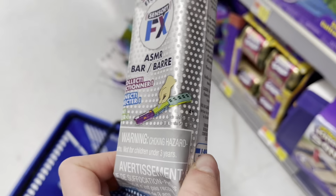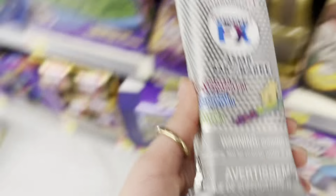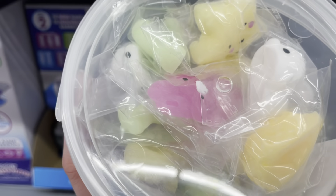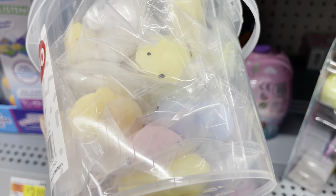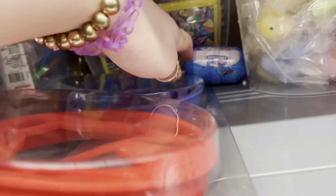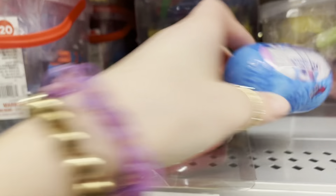I'll get one, two — hopefully there are different kinds. Stay tuned for a haul video because these are just awesome. And ten dollars for a whole giant pack of mochis — there are so many different kinds! What even is that shape? What the heck happened to Walmart — it turned into a fidget legacy place.